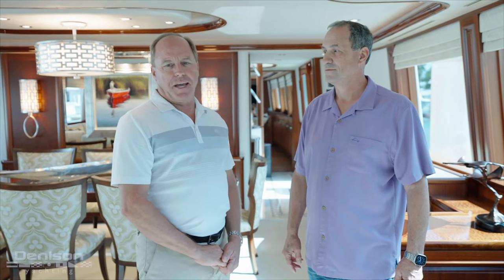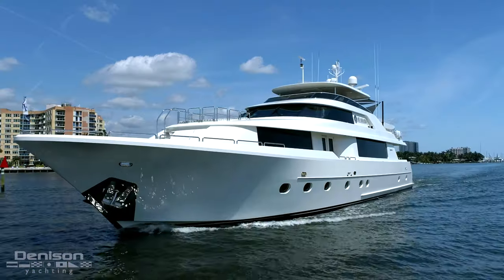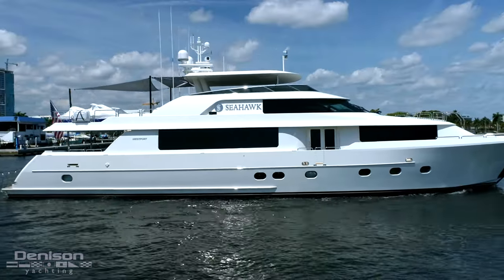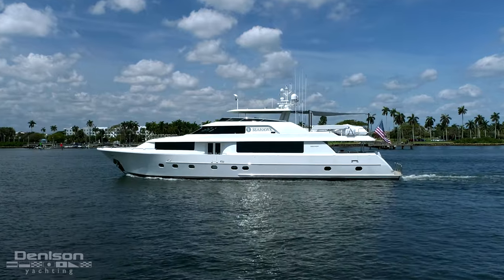Welcome friends. My name is Eric Mayle, and I'm Richard Glazer. Welcome to Palm Beach, Florida. Today we're aboard the Seahawk, a beautiful 2014 Westport 112 motor yacht.